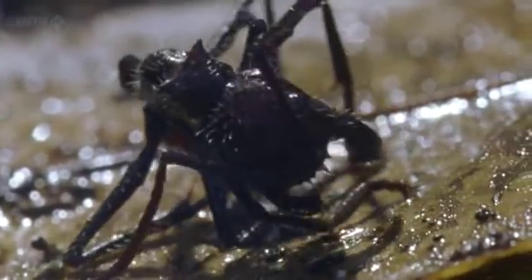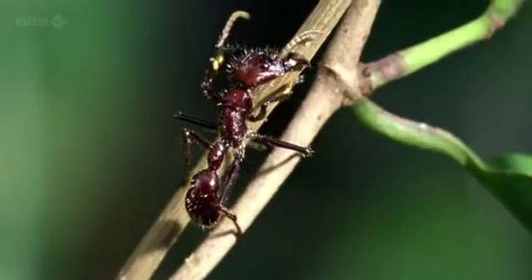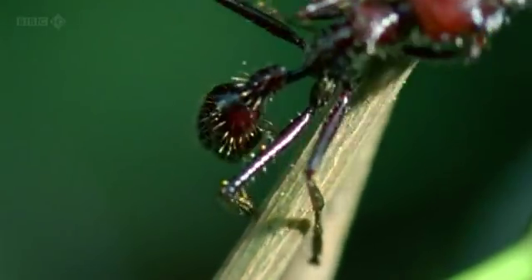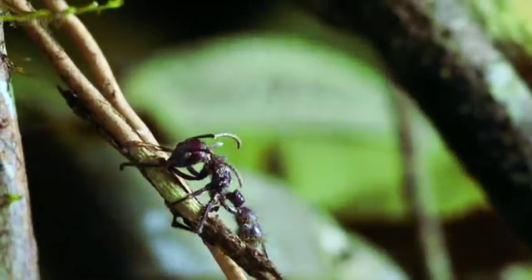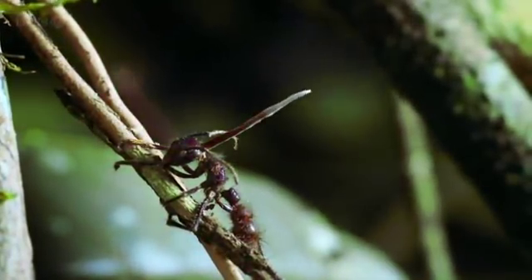And the reason why it does this is brilliantly devious. To cast spores, the fungus needs to be high. So it floods the ant's brain with chemicals, forcing it on an upward march. Having reached an optimum height, the ant has served its purpose and Cordyceps devours its brain. Before, with a final flourish, it bursts through the exoskeleton and casts spores into the air.